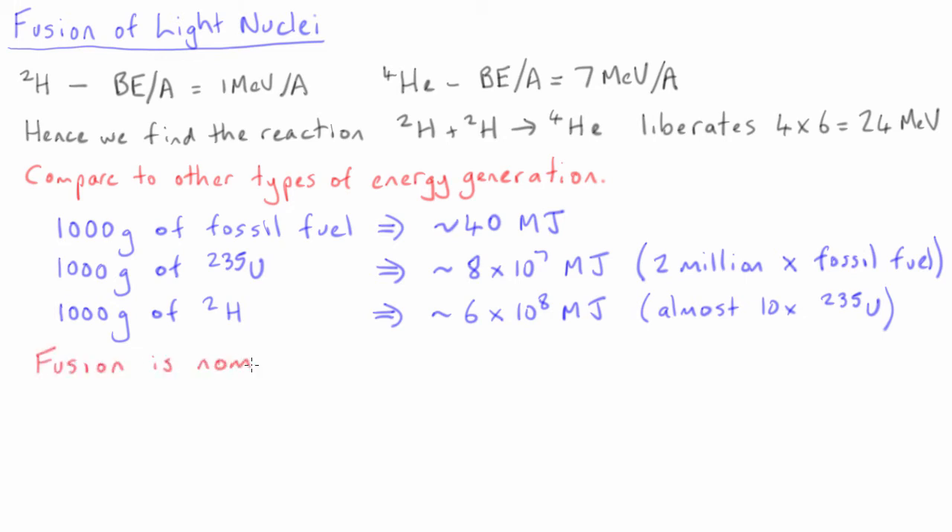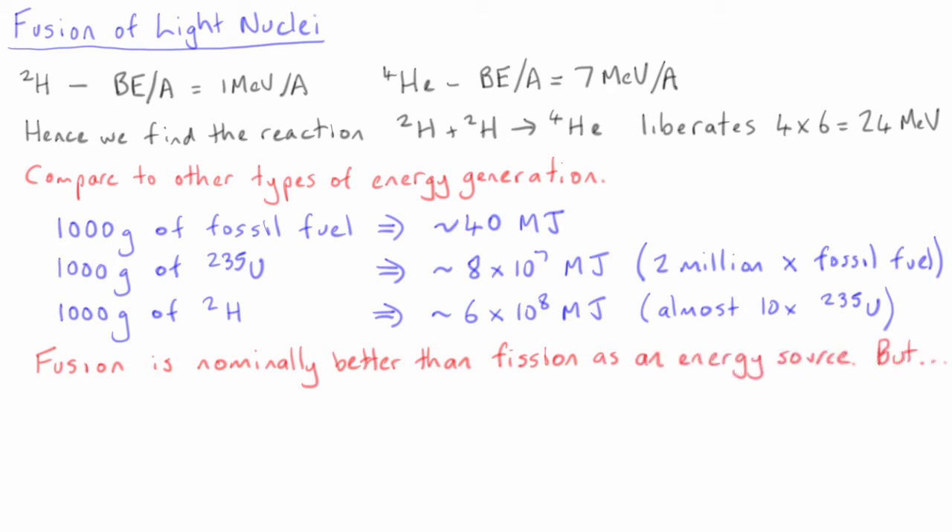Furthermore, although deuterium is only a very small fraction of natural hydrogen, there is so much hydrogen on Earth — imagine the oceans — that this could be an almost unlimited source of energy.